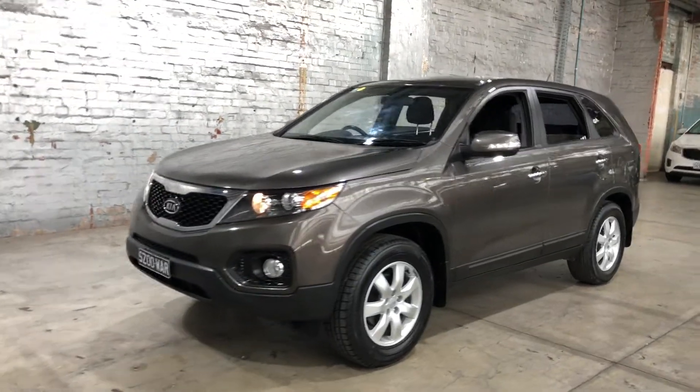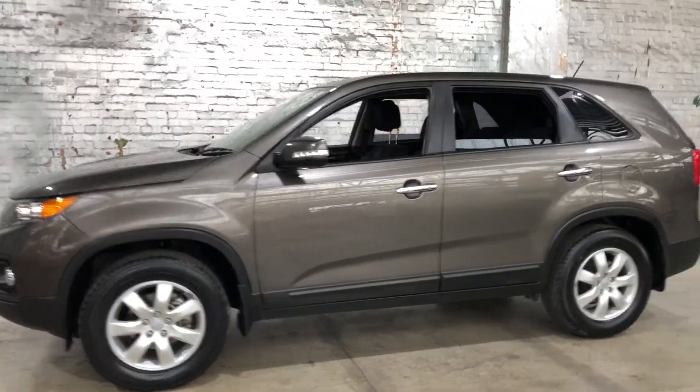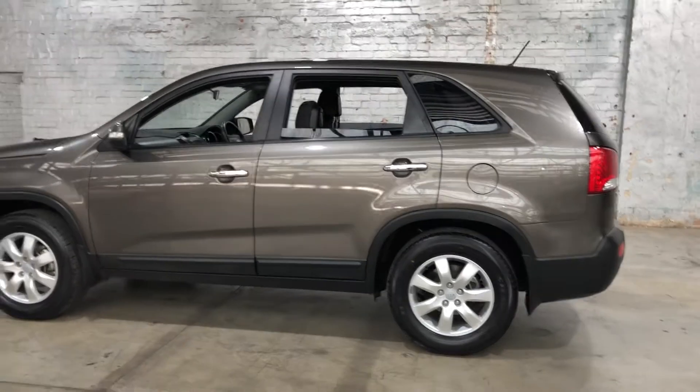Hey guys, thank you for your enquiry on our 2011 Kia Sorento. This Sorento is powered by a 3.5L V6 engine with a fuel efficiency of just 10L per 100Ks.